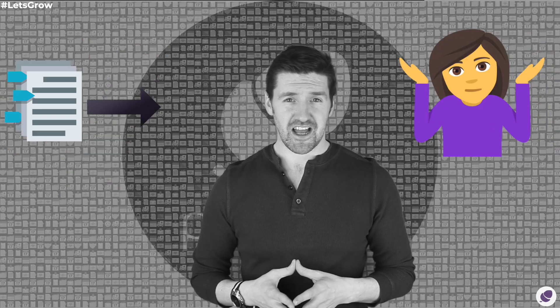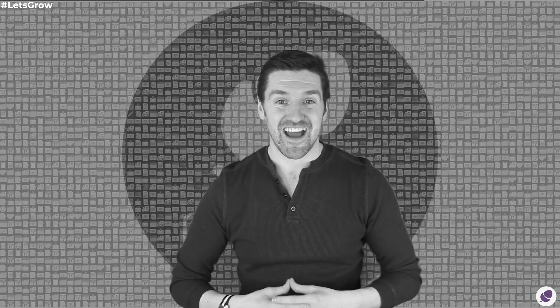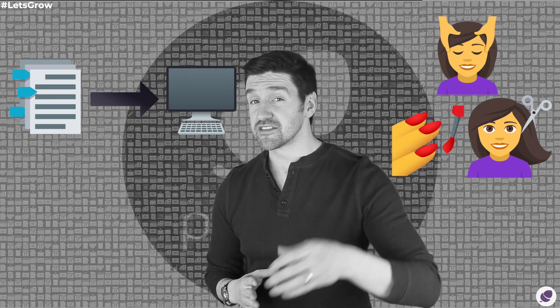But what exactly is Making Tax Digital? And what exactly do you have to do about it? That is exactly what we're here today to find out. My name is Chris Brennan from Forrest Salon Software, and this is Making Tax Digital For Salons Explained With Emoji.